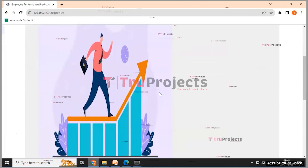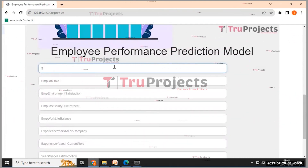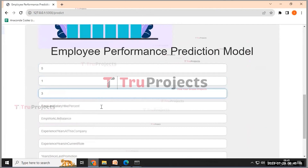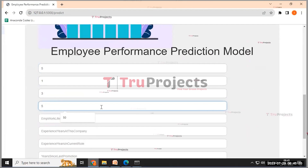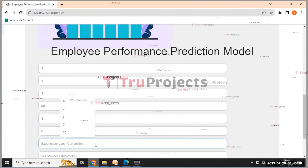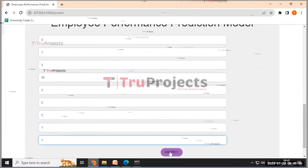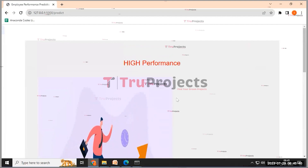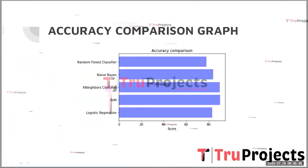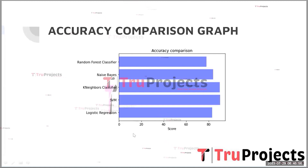Clicking the predict button yields a result of excellent performance. In a second example, employee department is 5, employee job role is 1, environment satisfaction is 3, last salary hike percentage is 50%, work-life balance is 3, years at company is 5, years in current role is 3, years since last promotion is 1, and years with current manager is 1. Clicking predict yields high performance. The accuracy comparison graph shows the accuracy scores of each algorithm on the x-axis and algorithm names on the y-axis.